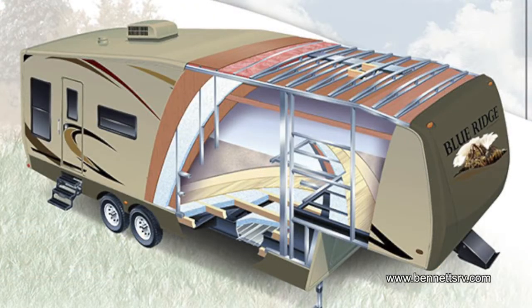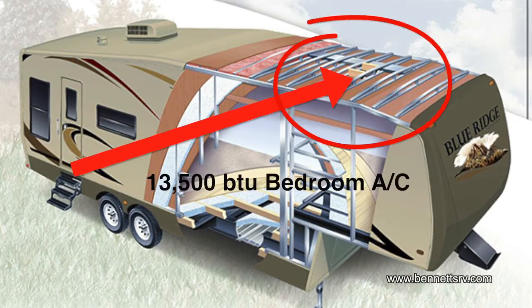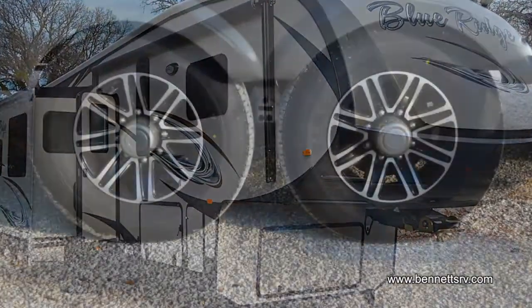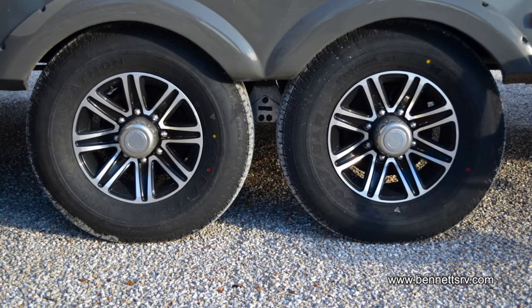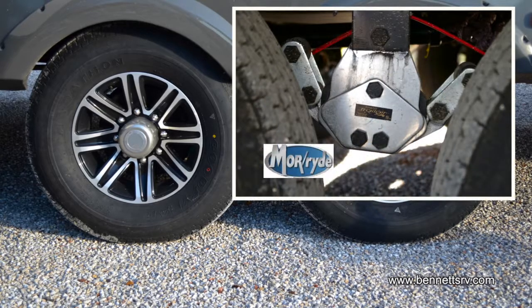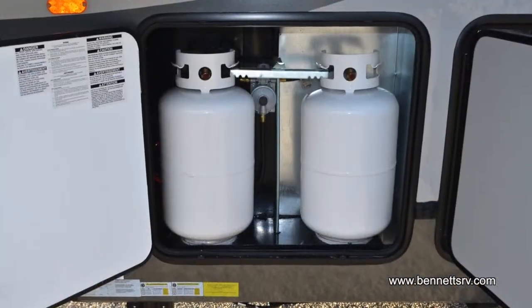The Blue Ridge comes equipped with two air conditioning units: a rear 15,000 BTU unit and the optional 13,500 BTU bedroom unit. It also comes with Goodyear 235-80 R16 tires mounted on twin axles and aluminum RV wheels. On the drive to your destination, the MoreRide suspension system takes all the bumps the road throws at it in stride.